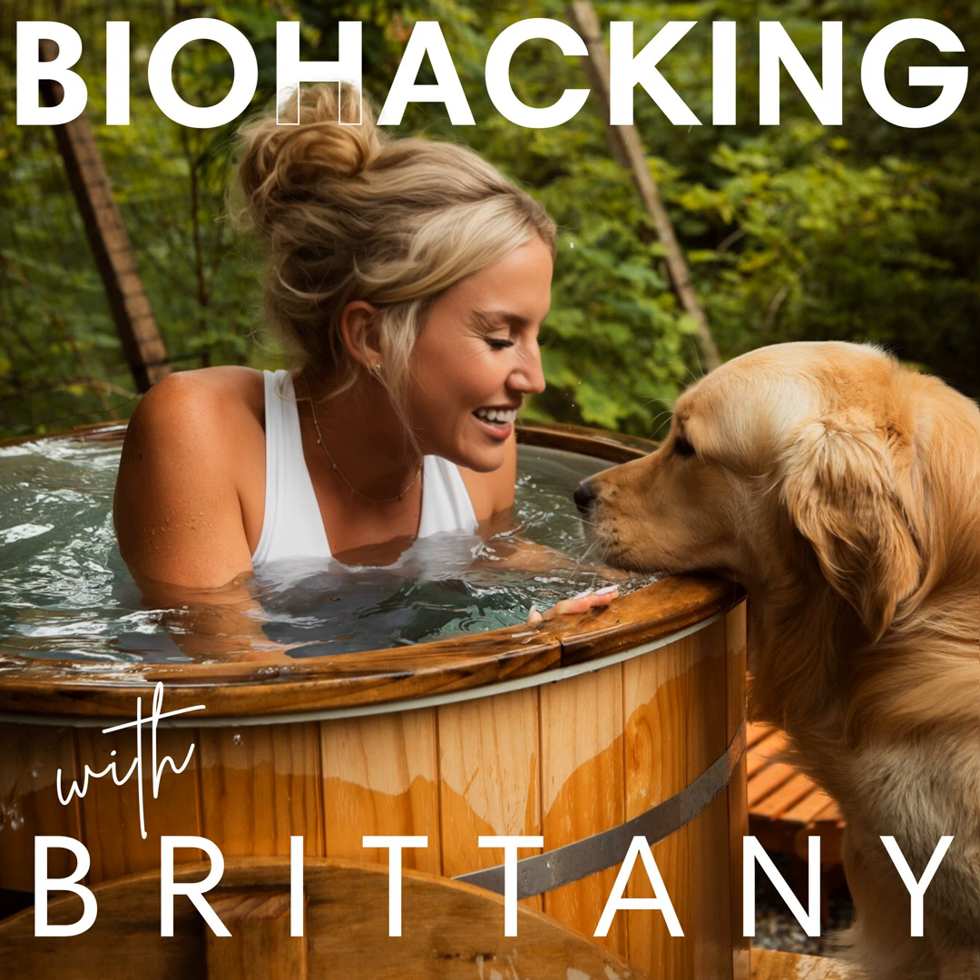Hello and welcome to Biohacking with Brittany. I am so happy that you are tuning in today. This is a place where I talk about biohacking, health, and wellness. I am a registered holistic nutritionist, and I recently completed my course in functional medicine for women's health. I just finished it last week, and I'm going to do a quick review on it shortly, as I promised a couple of episodes ago.